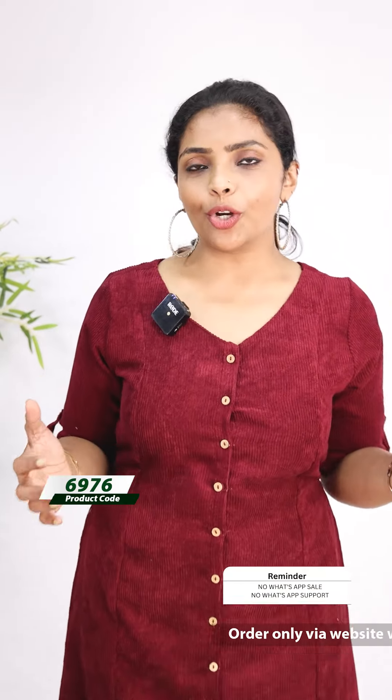We have a very nice shade. The same kind of pattern is available at the same price — 999, ready to dispatch.